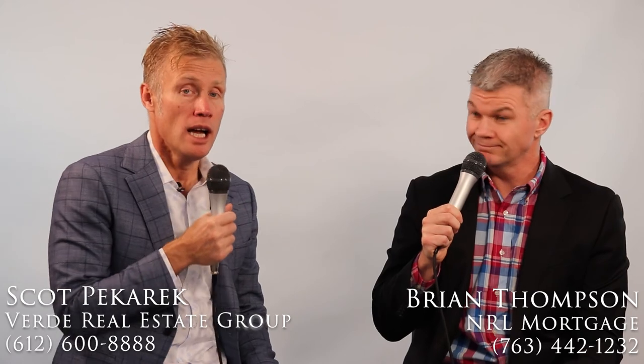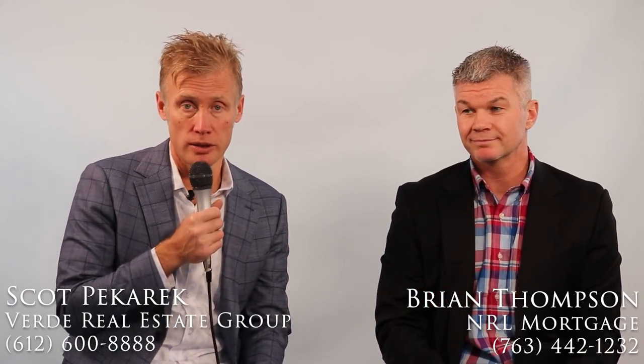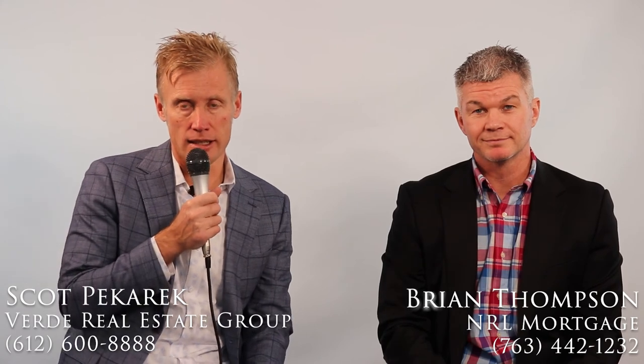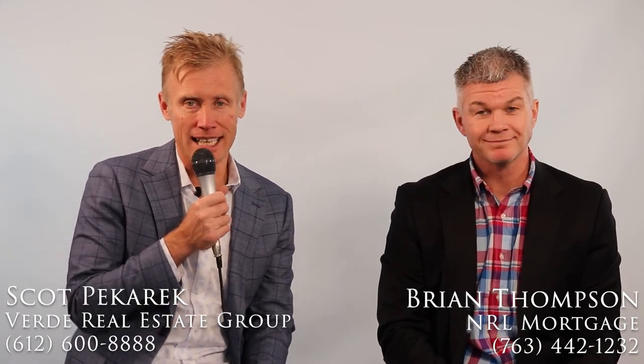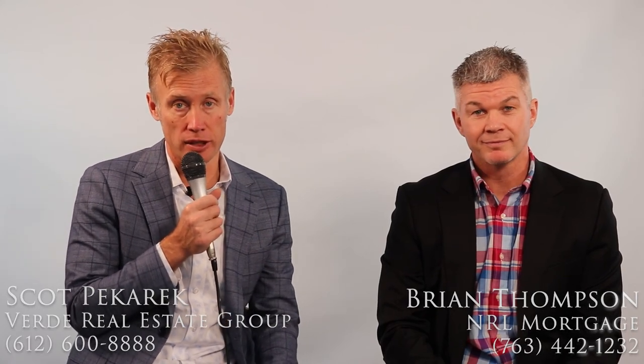Awesome. Thanks a lot, Brian. I appreciate it. I'm Scott Pekarik with Verde Real Estate Group. If you want to get ahold of us, our number is 612-600-8888 — call or text. We hope this information has been valuable, and like always, if we can be of further service, please let us know. Thank you.